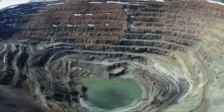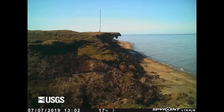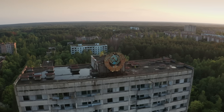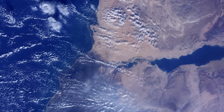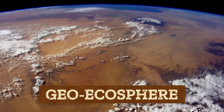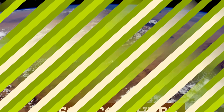But remember, human-environment interactions are fundamental to studying geography. So as physical geographers, we'll look for answers to our questions in the processes that happen without humans and because of humans. We'll be exploring a particular space, the geoecosphere, which is the narrow zone on Earth's surface that contains all the different landscapes and major systems that interact to create our dynamic planet.